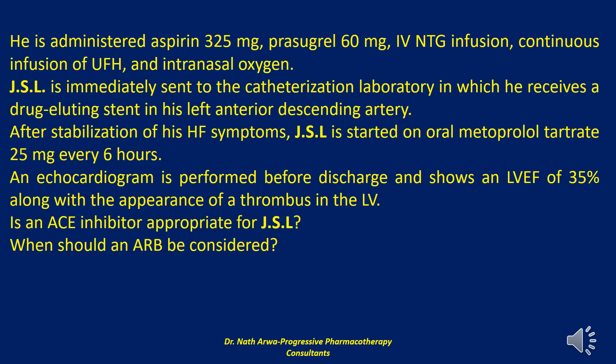Because JSL presents with clinical symptoms of heart failure, he is a candidate for an ACE inhibitor. Additionally, JSL has an ejection fraction less than 40%, hypertension, and diabetes mellitus; therefore the ACE inhibitor should be continued indefinitely. If the patient cannot tolerate an ACE inhibitor because of cough, an angiotensin-2 receptor blocker may be an alternative. In the OPTIMAL and VALIANT trials, losartan and valsartan demonstrated similar reductions in all-cause mortality compared with captopril. Dual therapy of ACE inhibitors with angiotensin-2 receptor blockers offers no additional benefits but increases side effects.